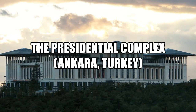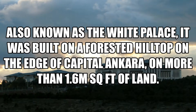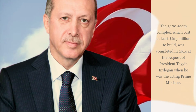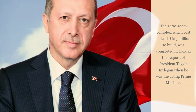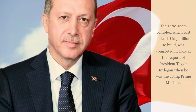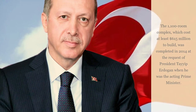The Presidential Complex, Ankara, Turkey. Also known as the White Palace, it was built on a forested hilltop on the edge of capital Ankara on more than 1.6 million square feet of land. The 1,100-room complex, which cost at least $615 million to build, was completed in 2014 at the request of President Tayyip Erdogan when he was the acting Prime Minister.